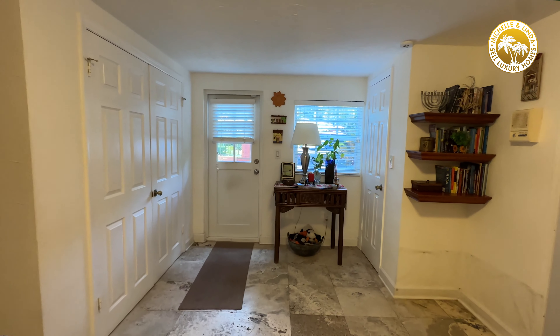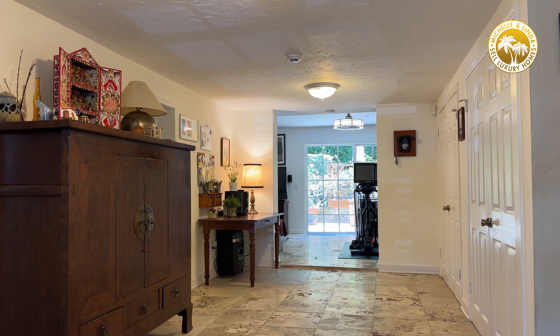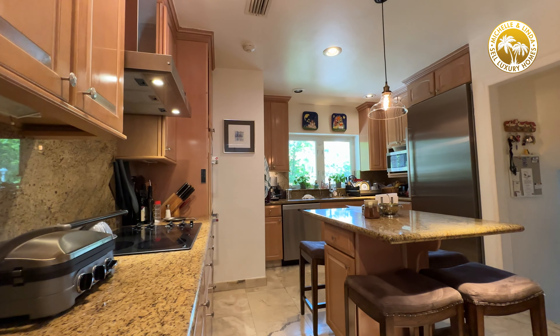Going down to another level, there's kind of like an apartment space that would be great. You have the laundry room there, a bedroom, and another living room. It would be great for children coming back, or anyone who needs a separate living space.